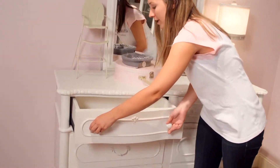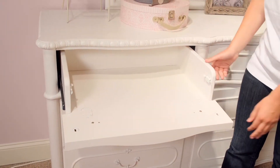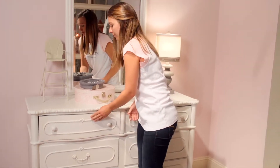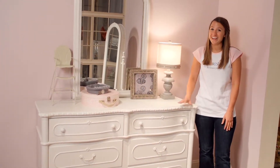The top left drawer has a flip-down front, so it's perfect for your DVD player or game console. Bellamy's dresser is a functional piece for any girl's bedroom.